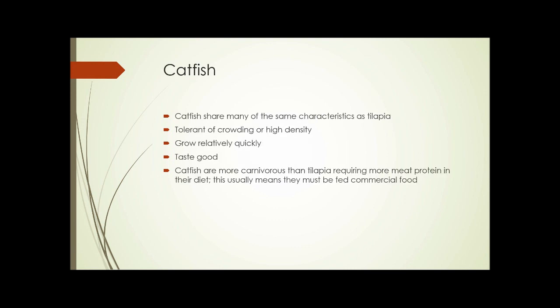Catfish have many of the same characteristics as tilapia — tolerant of high density, grow relatively quickly, and taste pretty good. Catfish are more carnivorous than tilapia, though still omnivorous, and they require more meat protein in their diet, which usually means they must be fed commercial food.